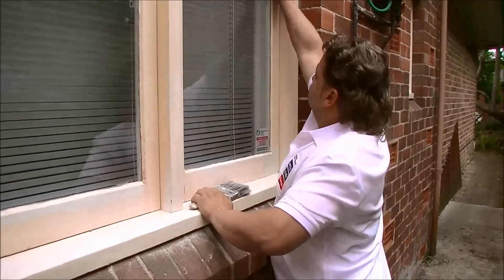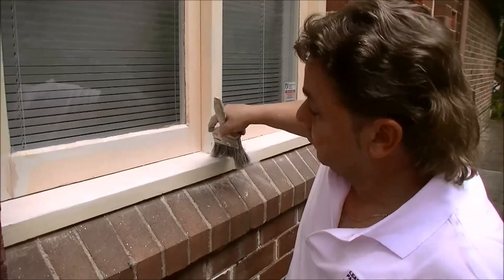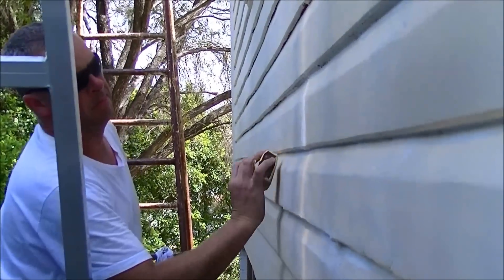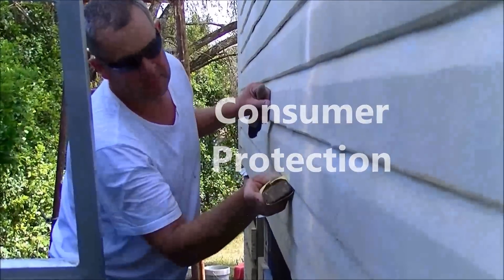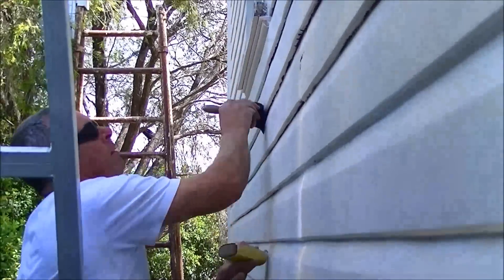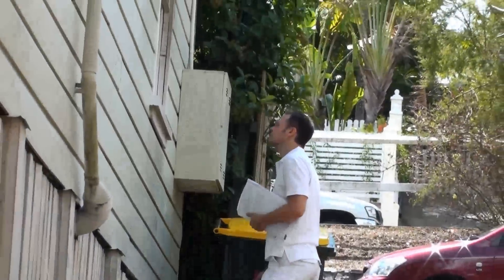Painters who work unlicensed or unregistered in states where they are required to do so risk the quality of the work carried out and pose a risk to the consumer. The licensing or registration system protects the consumer and the painter from unnecessary conflict and disappointment. Consumers who use unlicensed or unqualified painters may be unable to recover damages should a complaint over faulty workmanship arise.